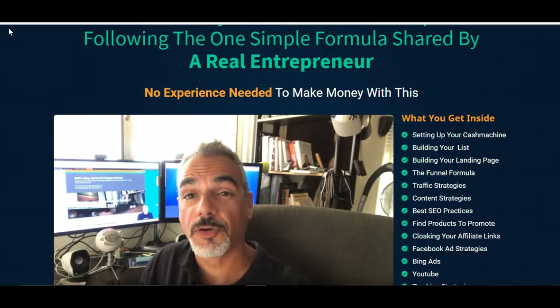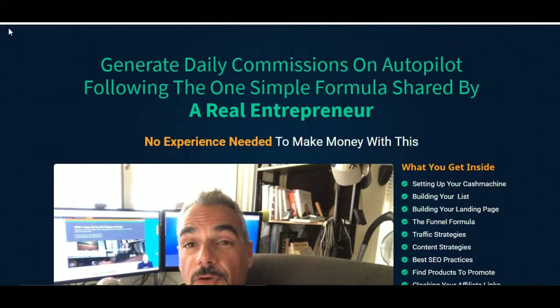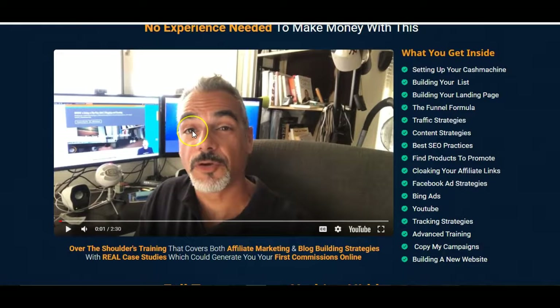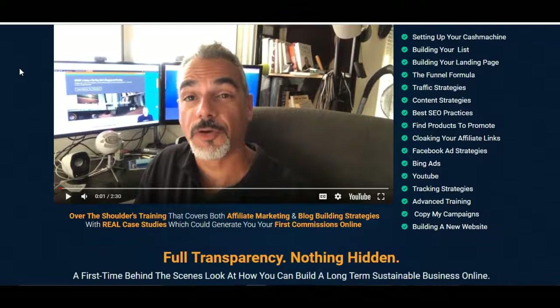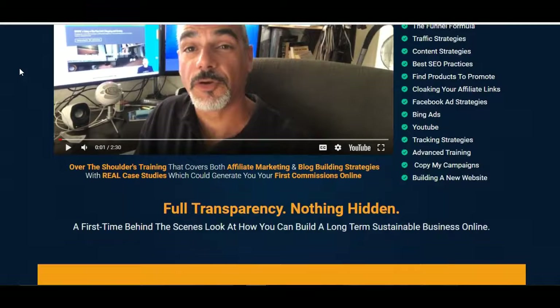Hello there, it's Sven Rasheed here from Rasheed Reviews and I'm doing another review of the latest product which I've just purchased. It's called Flip Flop Profits and it's created by this person here. His name's Dimitri, he's from Greece. I won't pronounce his second name, it's kind of a bit difficult. I've never heard of him before but I purchased the product anyway and I'm glad I did.